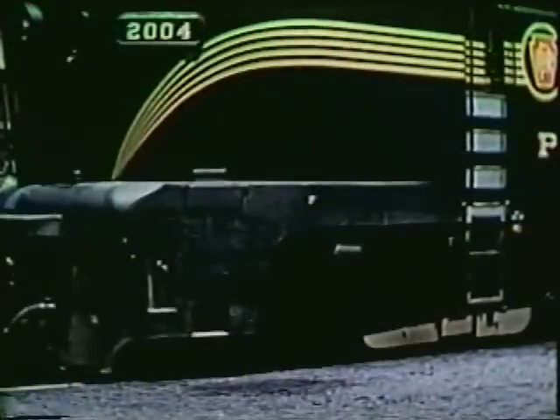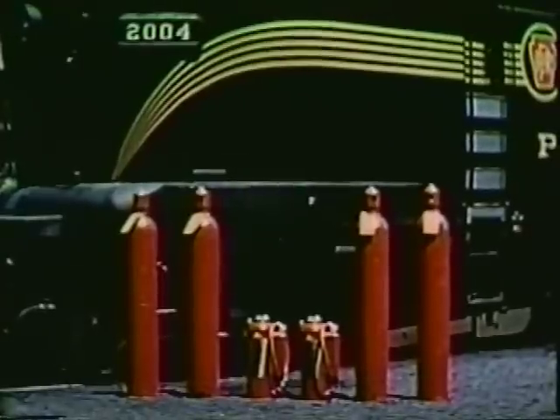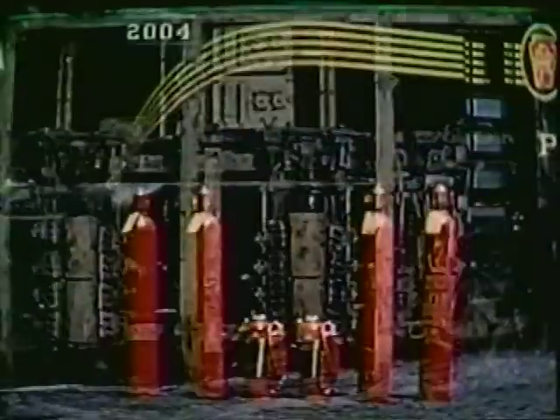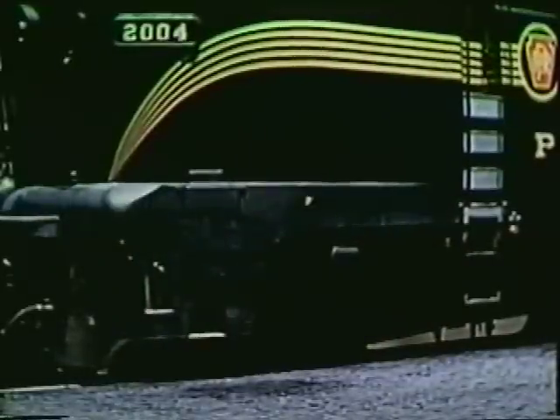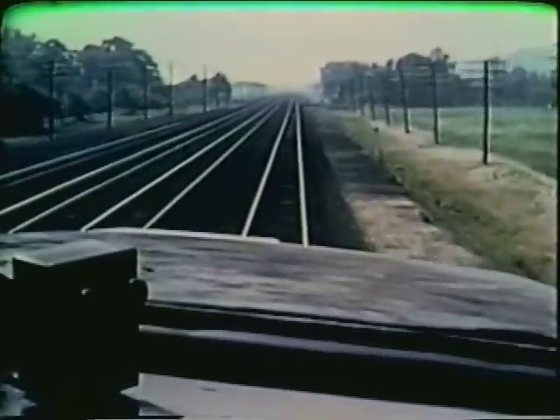Yet with all this firefighting equipment — CO2, dry powder portables, elaborate pipe systems — we're still having expensive losses. Why? Because the best firefighting apparatus is useless if not used properly. It might just as well not be there. What then should be done when fire strikes? Just watch.